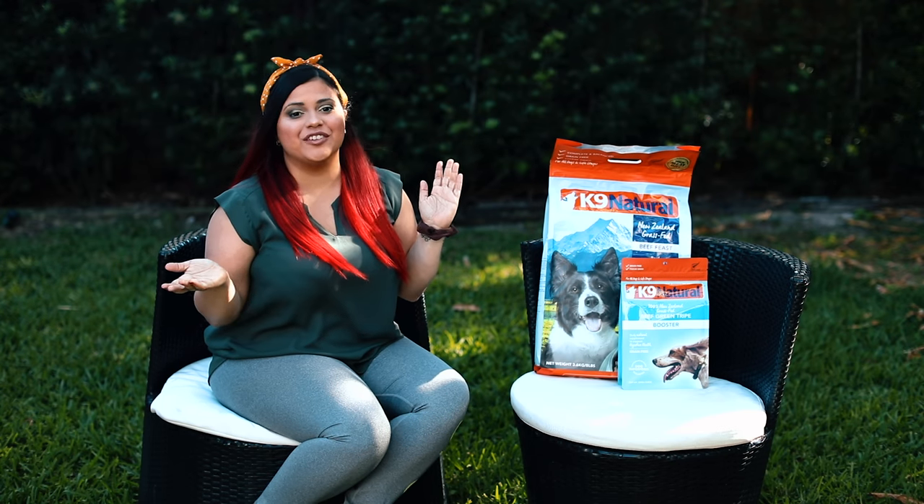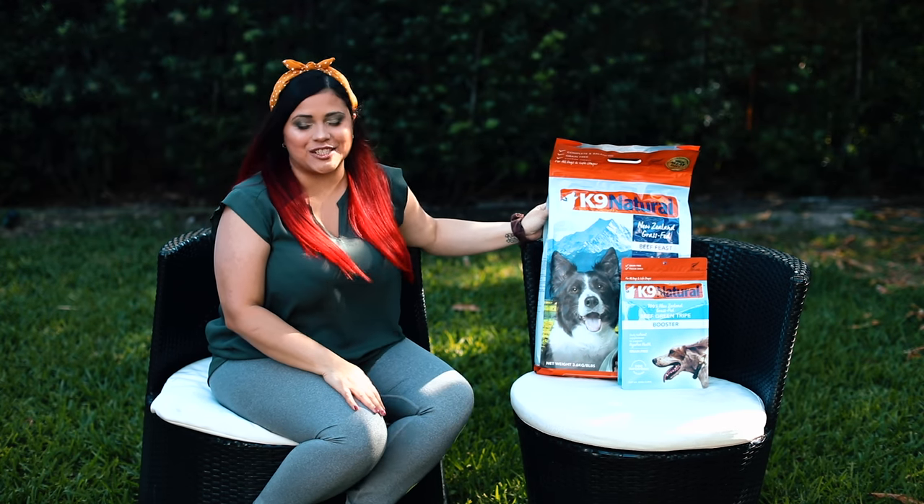Hello everyone! Today we are going to be reviewing the Canine Natural Dog Food.